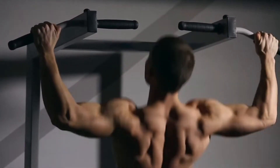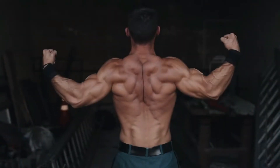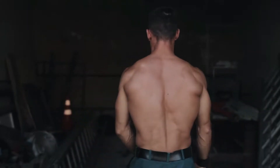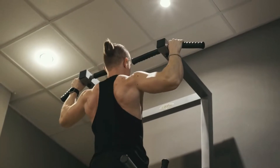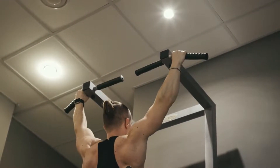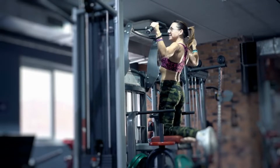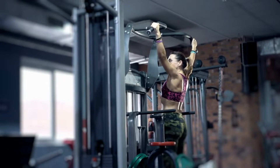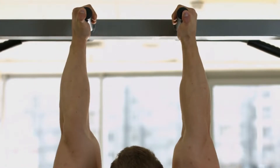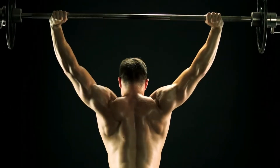Let's begin with the first exercise: close grip and wide grip pull-ups. While striving to achieve a V-taper, it is important to concentrate on targeting the back muscles. Do not allow your upper body muscles to help you in close grip and wide grip pull-ups. Both grips provide their unique benefits, with the wide grip using the back muscles more and the biceps less. On the other hand, close grip pull-ups make more use of biceps and pecs, allowing you to do more weight and more reps.